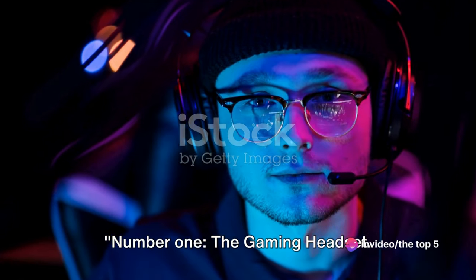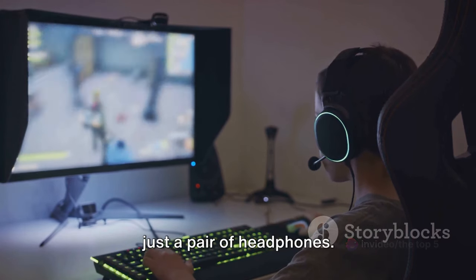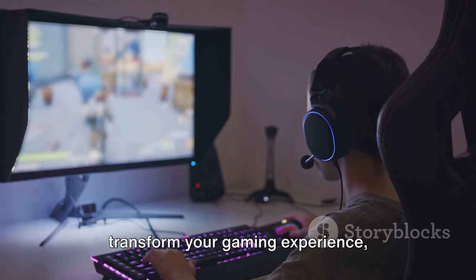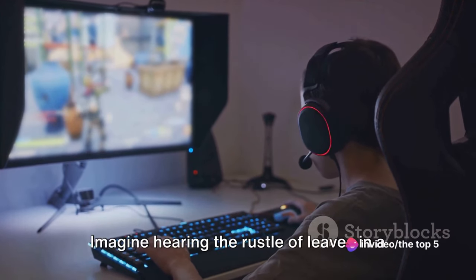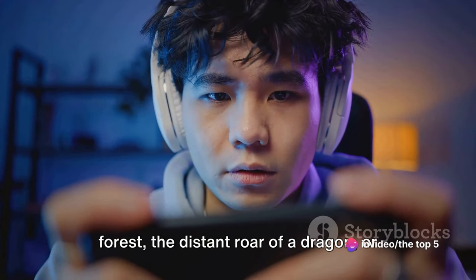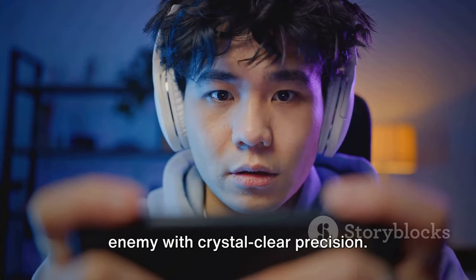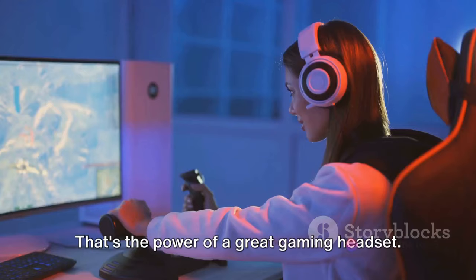Number 1: The Gaming Headset. This essential piece of kit is more than just a pair of headphones. A top-tier gaming headset can truly transform your gaming experience, immersing you into the world of your game like never before. Imagine hearing the rustle of leaves in a forest, the distant roar of a dragon, or the subtle footsteps of an approaching enemy with crystal-clear precision — that's the power of a great gaming headset.